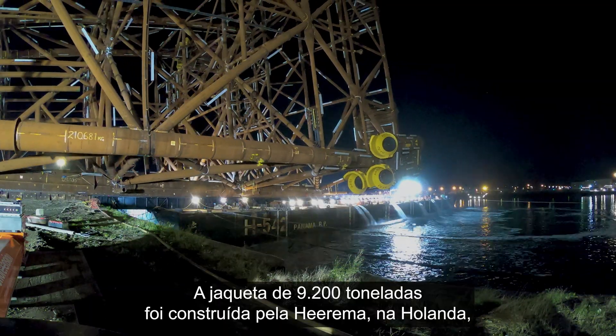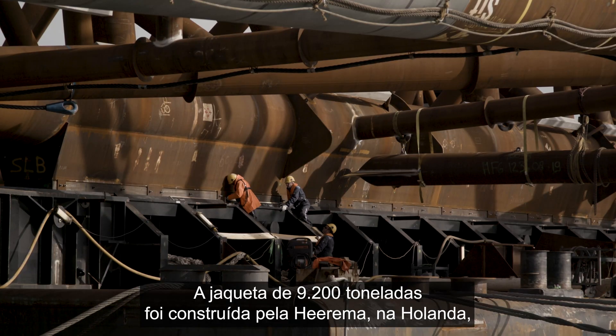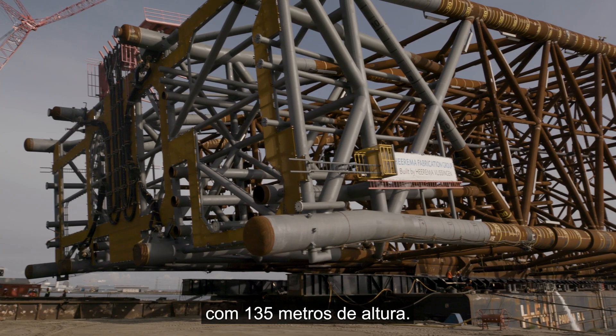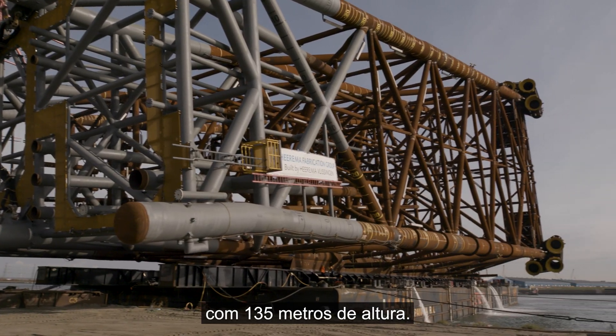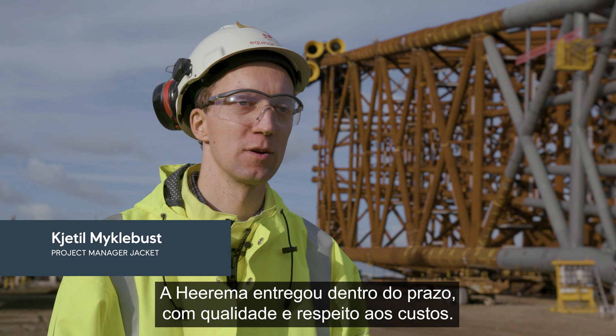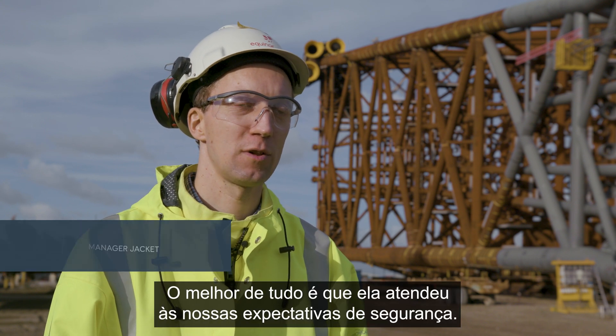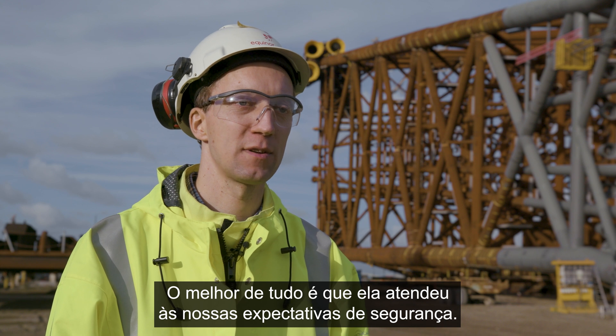The 9,200-ton jacket was constructed at Heerema in the Netherlands. It stands 135 meters tall. Heerema has delivered on schedule, on quality, and within cost. Best of all, they have delivered on our safety expectations.